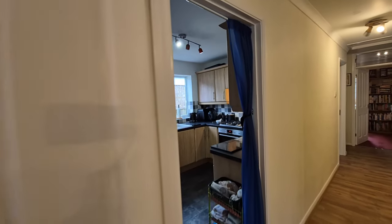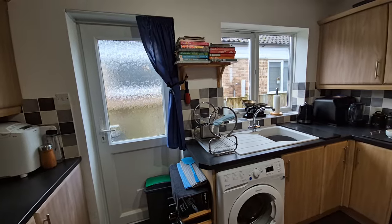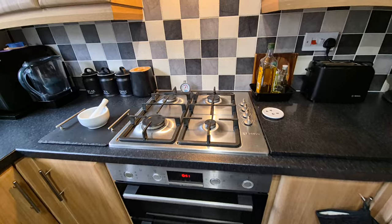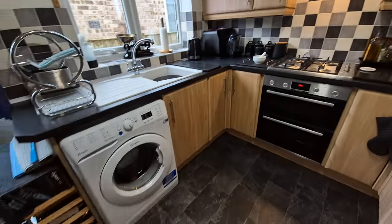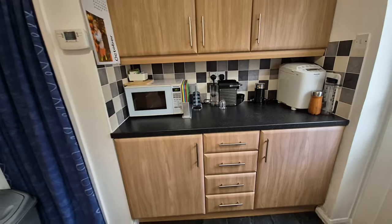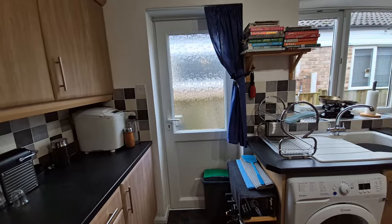The next room along is a modern kitchen with a range of units to wall and floor. There's an integrated Bosch electric oven, integrated Bosch gas hob, and an extractor hood over as well. There's space and plumbing for a washing machine, plus an integrated fridge and integrated freezer, and cupboard space to the alcove. The property also has gas central heating.